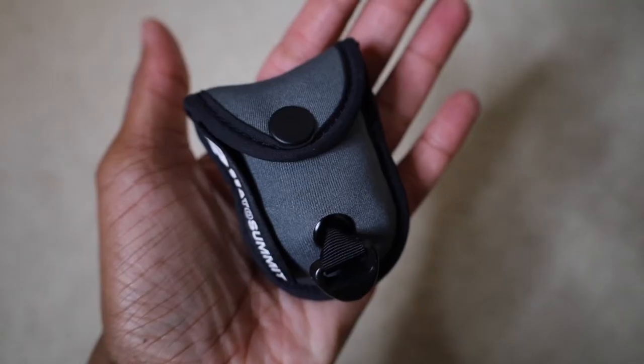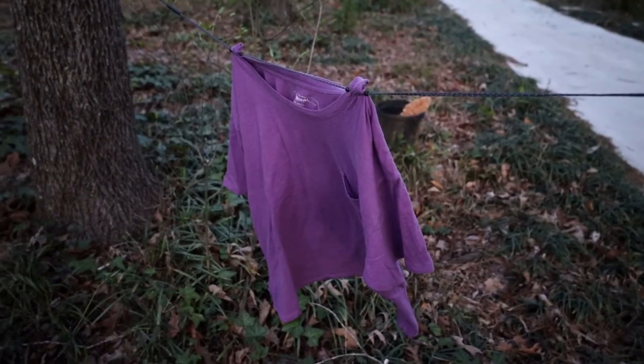My next solo travel essential is something that just makes solo travel so much easier: a portable clothesline. I love this one because it folds into its own little pouch — super lightweight, won't weigh your suitcase down. This comes in handy on longer trips where you're packing light. Say you're on a one or two month trip but only packed a carry-on with no access to laundry — you can easily wash your clothes, set up your portable clothesline, and hang them to dry.